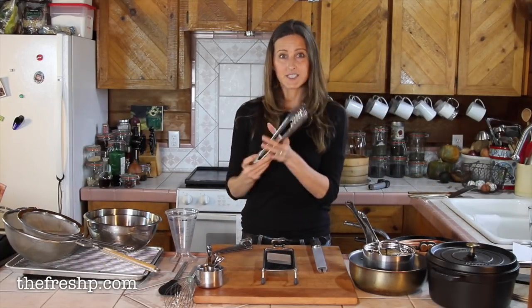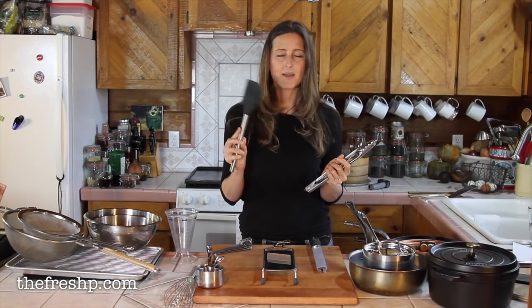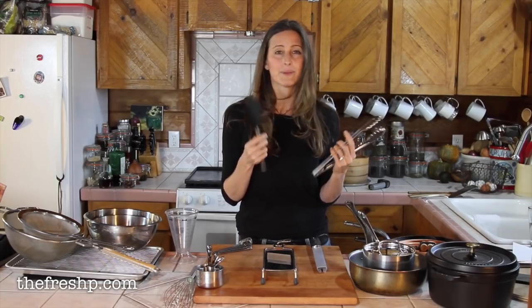A good pair of kitchen tongs is essential. Also a high-heat rubber scraper — I use these all the time. I use them for stirring, for eggs, and for scraping my bowls and blenders.